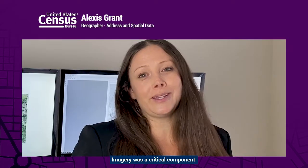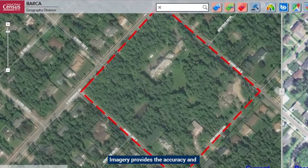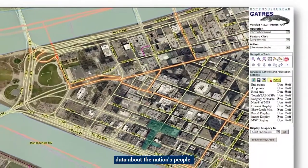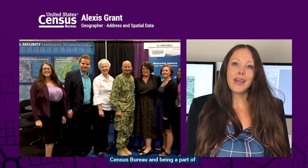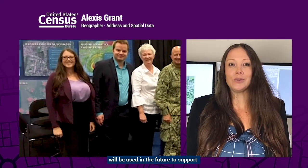Imagery was a critical component of the 2020 Census. It provides the accuracy and precision required to report quality data about the nation's people and the economy. I get really excited seeing how imagery is used at the Census Bureau and being part of a team that's determining how imagery will be used in the future to support programs and surveys.